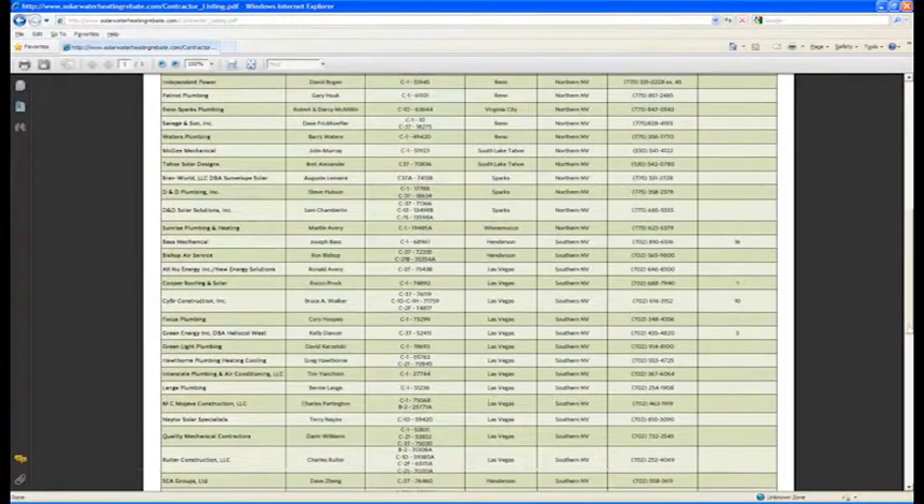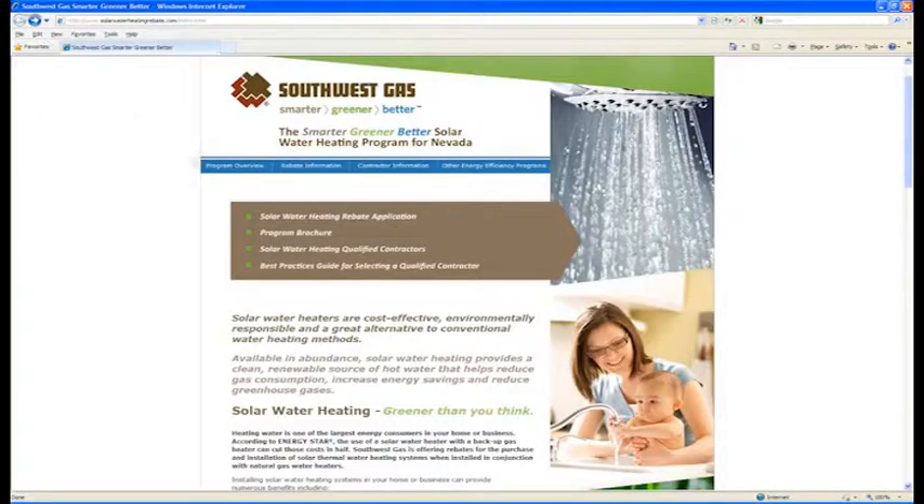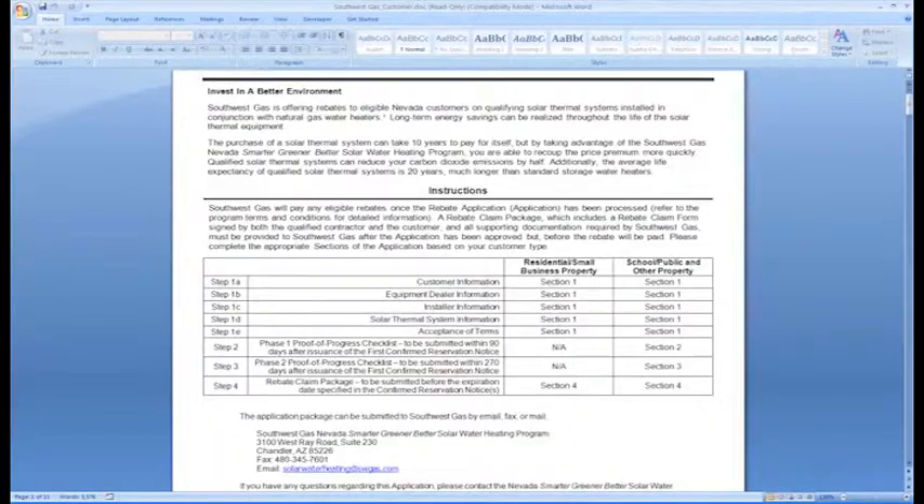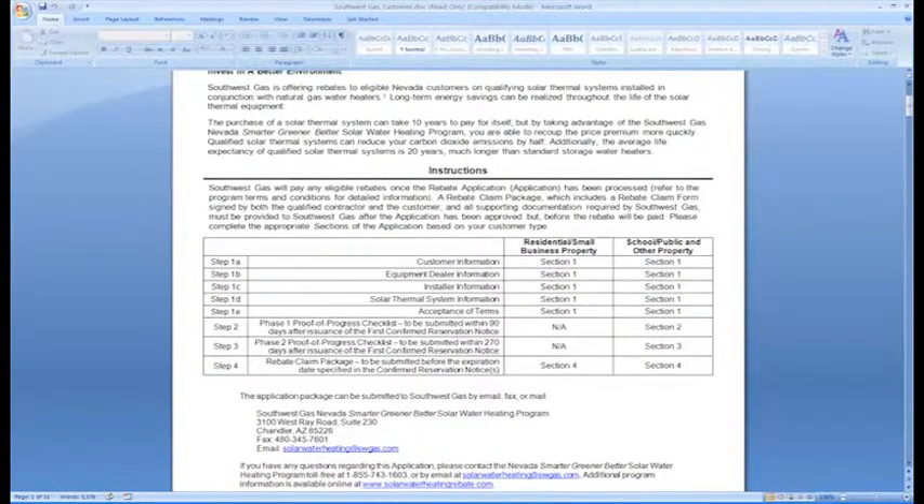once they find the correct contractor and the type of system, we have them fill out a rebate application to make sure that everything they choose will make them eligible for the rebate. And from there, if everything looks good, we reserve rebate funds, and that gives them the approval to move forward with their project.